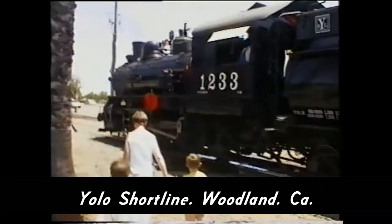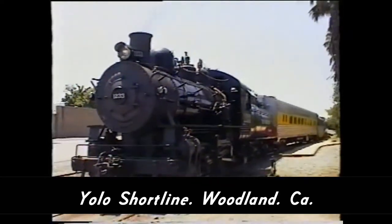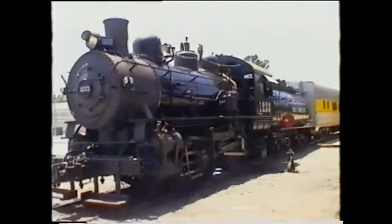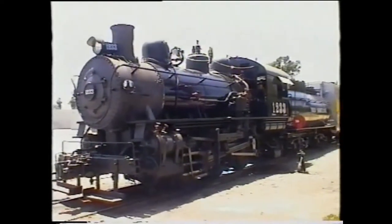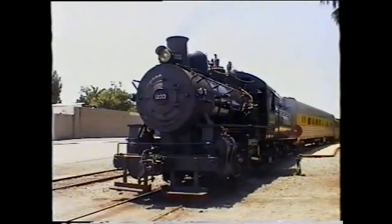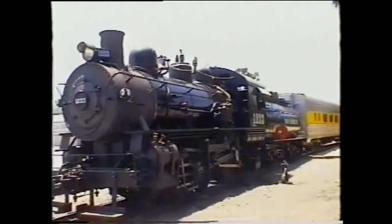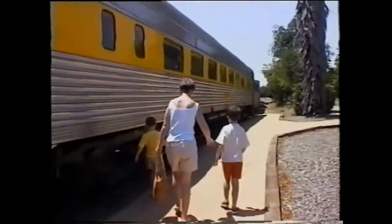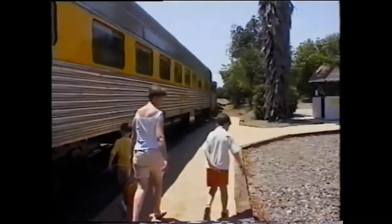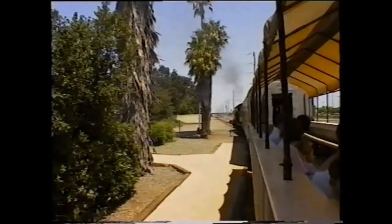More family railroading from 1996 — the Yolo Short Line. I couldn't remember anything about this particular line, but see how the engine looks like it's brand new. I read it had only just been restored and returned to steam only two months before our visit. There doesn't seem to be too much information about steam operations on the Yolo Short Line.